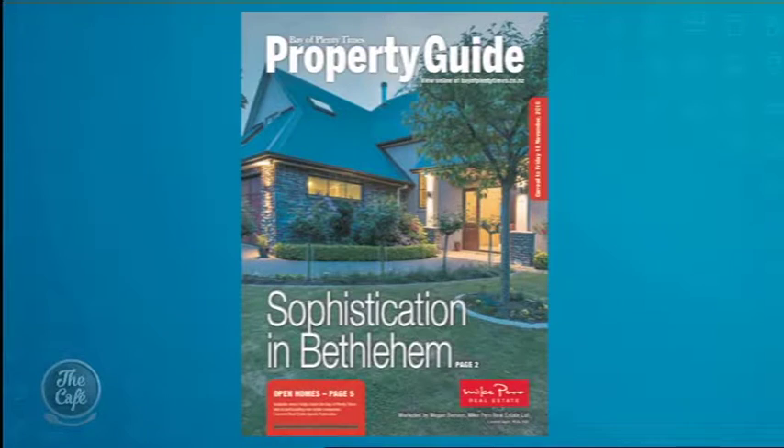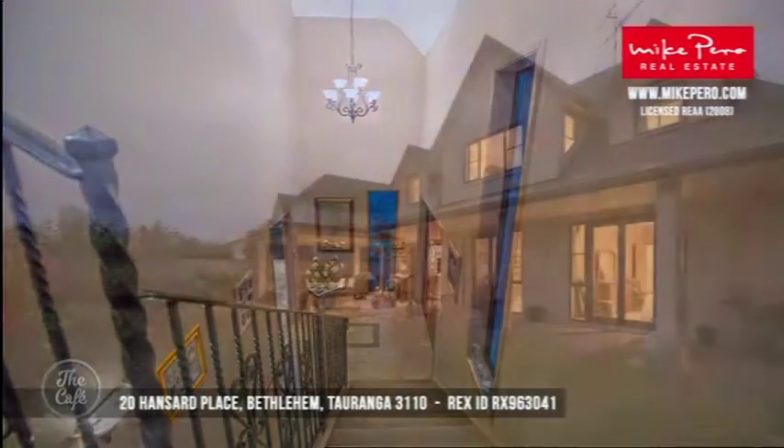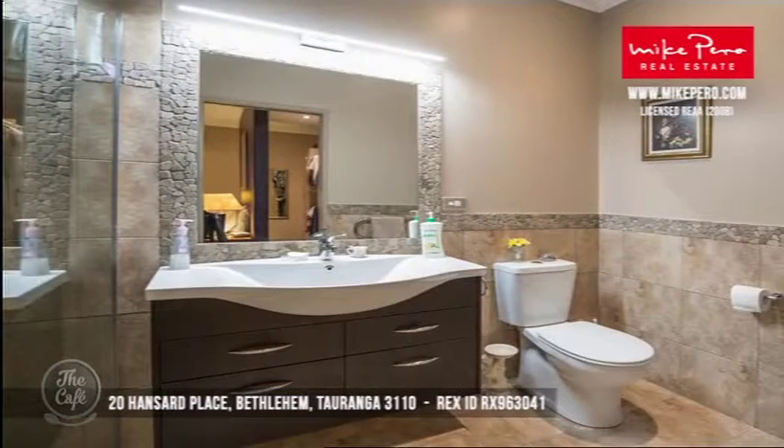Our last one is a premium property in Bethlehem, Tauranga. We've got this delightful stylish home — four bedrooms, enhanced with a fireplace of course. Hello to the owners Diane and Ross who'll be watching today. It will be on the front page of the Bay of Plenty Times this week. The kitchen is just sensational — style and sophistication, an incredible family home going by negotiation around $1.1 million.